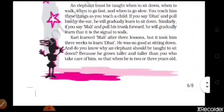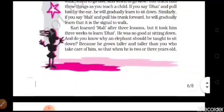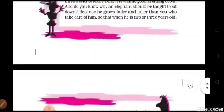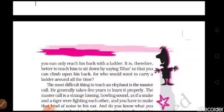Kari learned 'mali' after three lessons, but it took him three weeks to learn 'dhat'. He was not good at sitting down. And do you know why an elephant should be taught to sit down? Because he grows taller and taller than the one who takes care of him. So when he is two or three years old, you can only reach his back with a ladder. It is therefore better to teach him to sit down by saying 'dhat', so that you can climb upon his back. For who would want to carry a ladder around all the time?